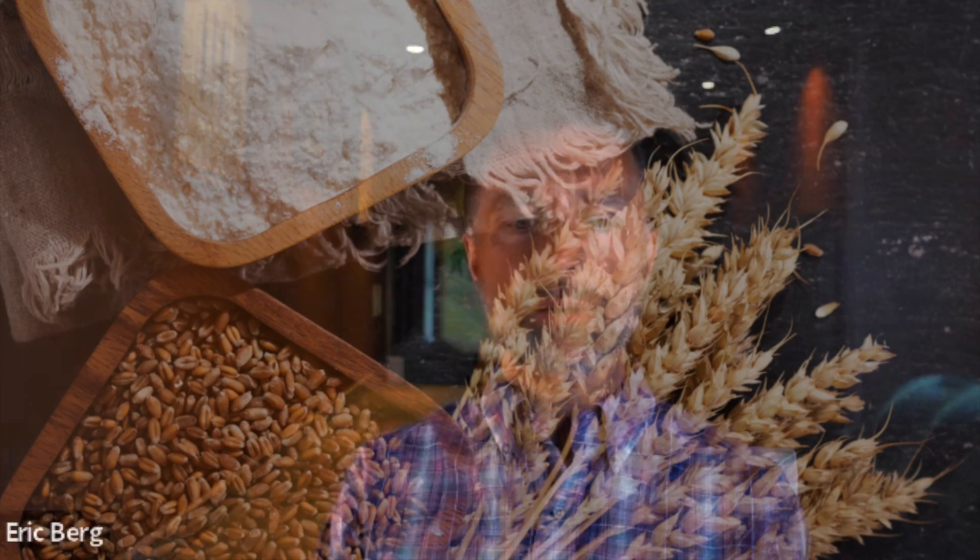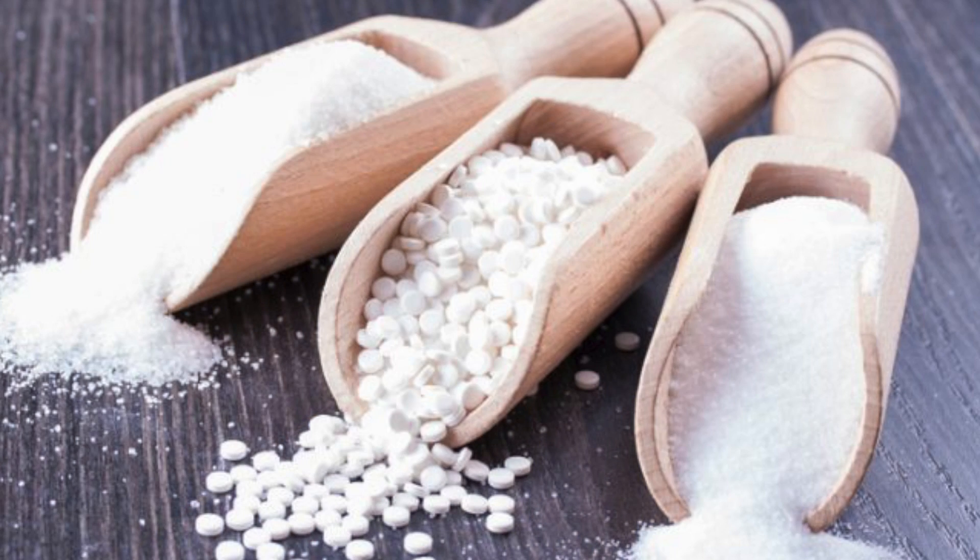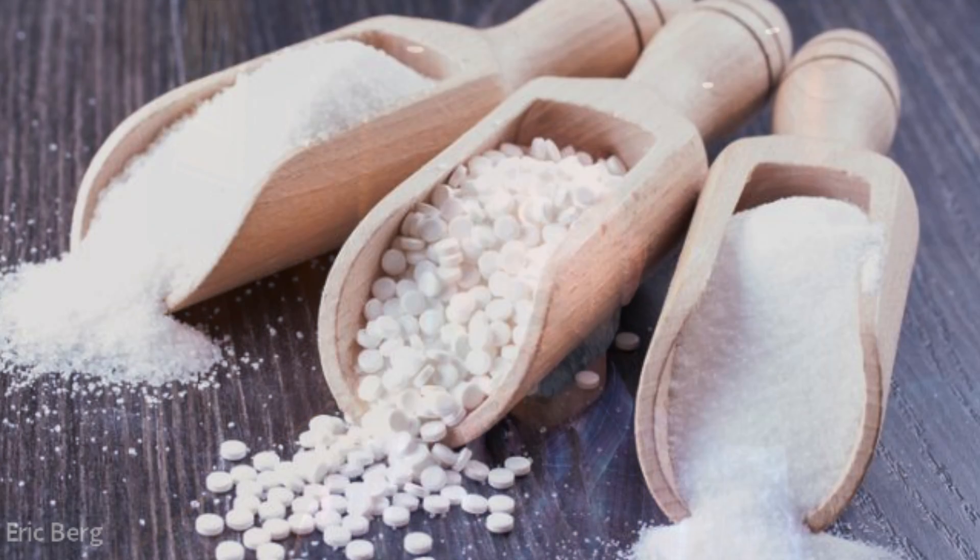Just think about the sources of these fibers — wheat, corn, potato, rice, or tapioca — and I'm not even going to get into whether they're GMO or not. So that's the fiber part. Remember, sugar alcohols can also be deducted just like fiber from total carbs to get your net carbs.